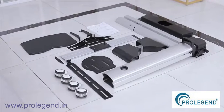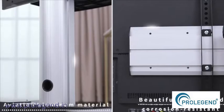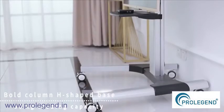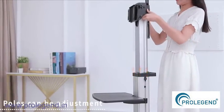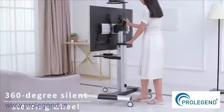Removable LCD TV stand — aviation aluminum material, beautiful design and corrosion resistant. Bold column, eight-shaped base, 50 kilograms loading capacity. Suitable for 32-inch to 70-inch TVs. The adjustment bracket can rotate 90 degrees and 360 degrees, with a silent steering wheel.